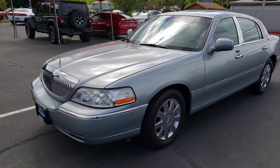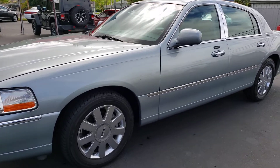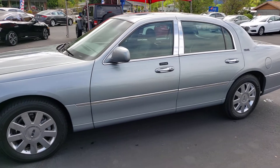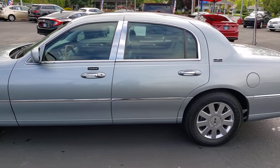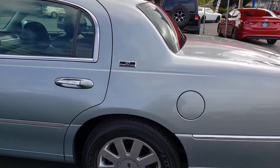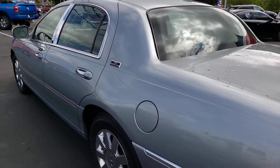Hey Mike, here's a short little video for you going over the 2006 Lincoln Town Car. Does have the 25th anniversary badge as you spoke of before.